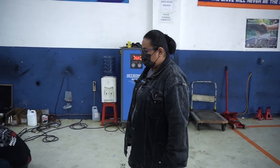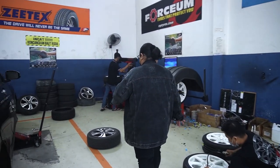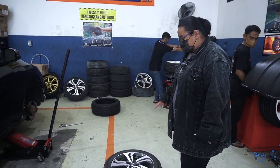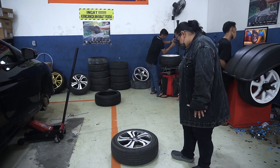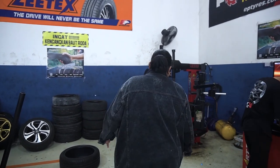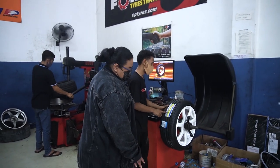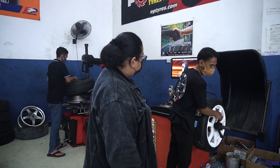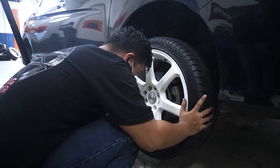Ini lagi pakein ban Forseum 205/45 ring 17. Ini velg bawaannya. Jadi mau ganti velg, tapi dia udah ada velgnya dan pengen ganti bannya. Standarnya ring 16, dia naik satu ring ke ring 17. Yang dipakai 205/45. Honda City pakai 205/45 ring 17 — keren, masih masuk.